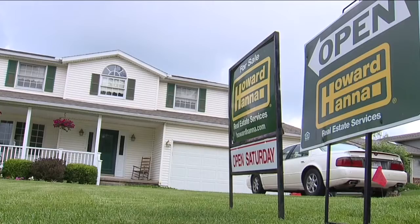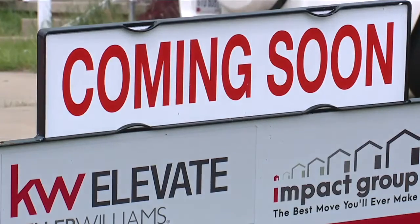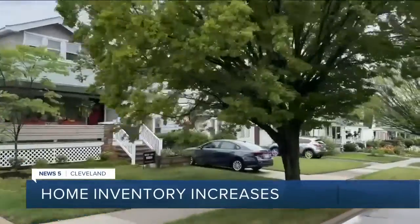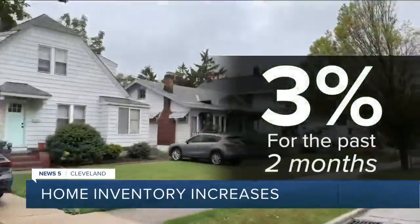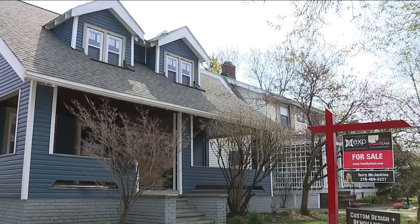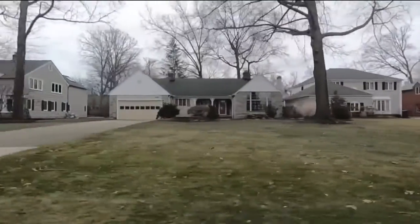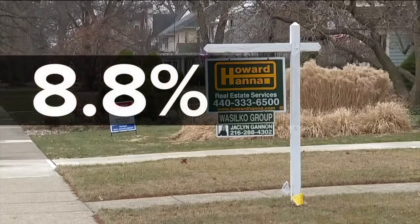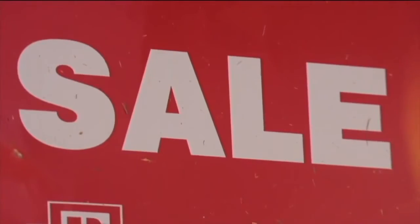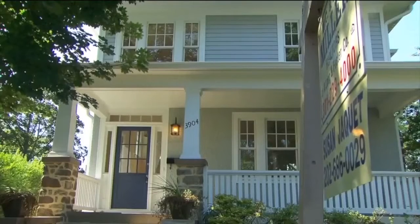More home listings are finally popping up nationwide. Zillow telling us inventory rose 3% for the past two months, and we're starting to see the same upward trend here in Cleveland. Their reports show inventory was up 8.8% in June, building on top of an 8.1% increase from April to May. Buyers are finally starting to see more inventory pop up in their searches.